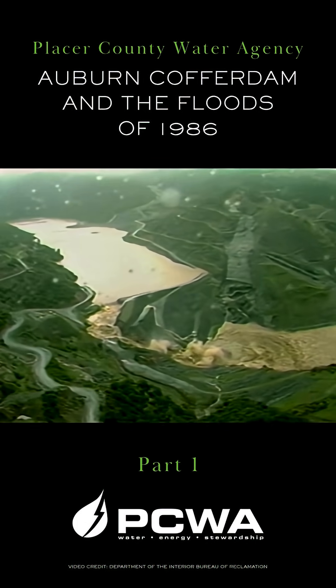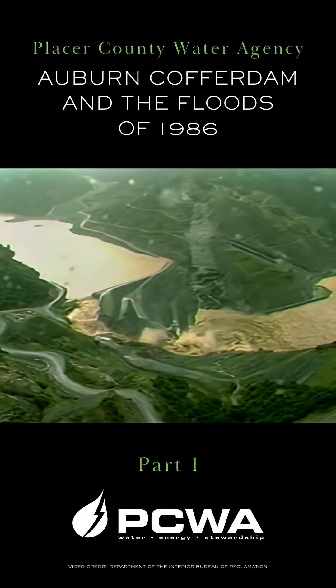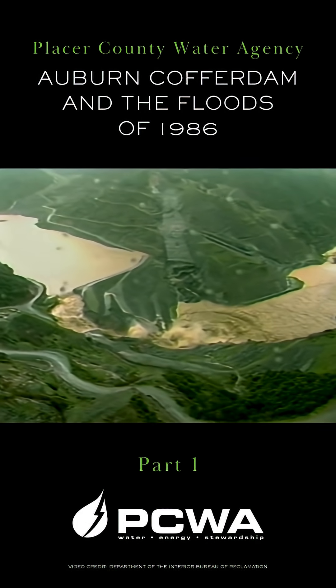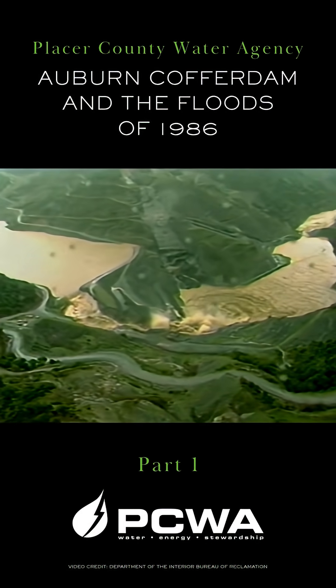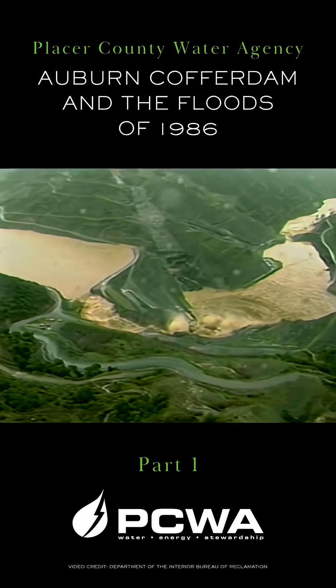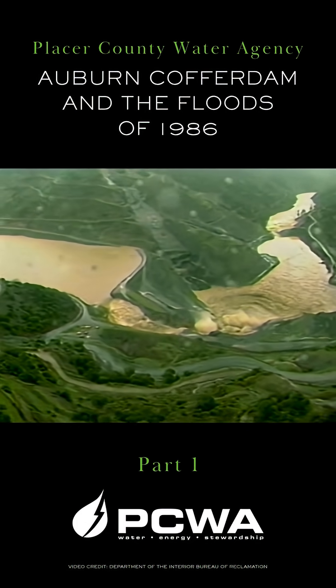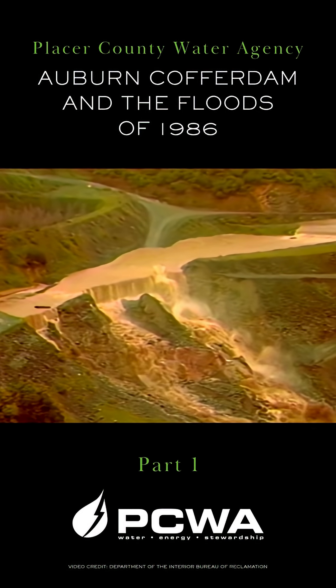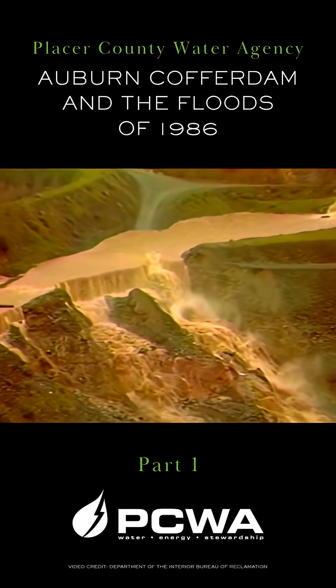California's unprecedented storms of February 1986 resulted in large inflows that exceeded the diversion and storage capacity of Auburn Cofferdam. On February 18th, the safety plug in the right spillway of the cofferdam was overtopped, and it began to erode as designed. The erosion of the spillway and drainage of the reservoir behind the cofferdam occurred over a period of about 12 hours.